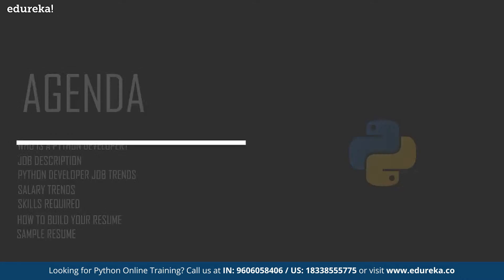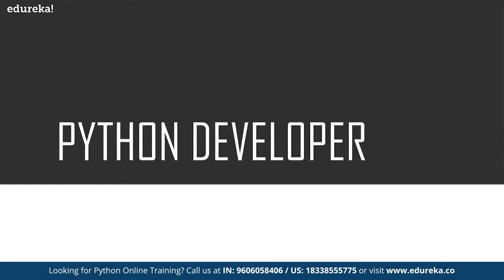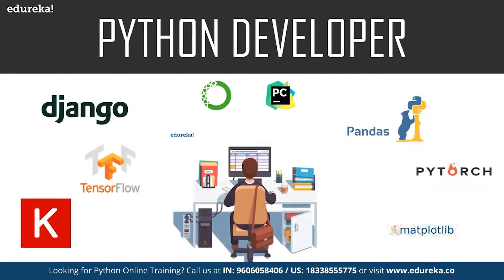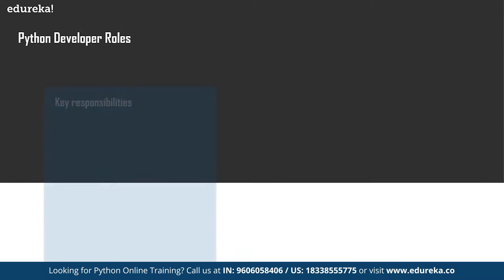Now without wasting any more time, let's talk about the Python developer. Who exactly is a Python developer? A Python developer is responsible for writing server-side web development logic. A Python developer usually develops back-end components and connects those components to applications with other web services, and supports front-end developers by integrating their work with the Python application. A Python developer also has certain key roles and responsibilities.